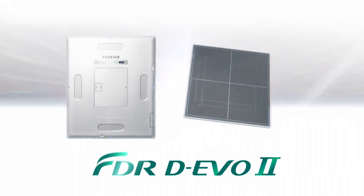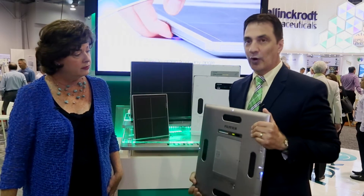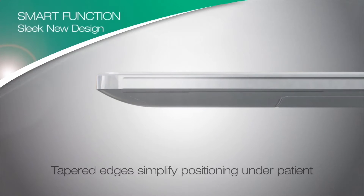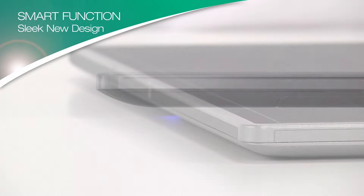There are a lot of great new features in the new detectors. The new detector is really a great example of form meets function. In terms of design, the first thing you'll notice is the casing of the detector has tapered edges, which make it a lot easier to fit under the patient — it's very easy to slide underneath the patient.